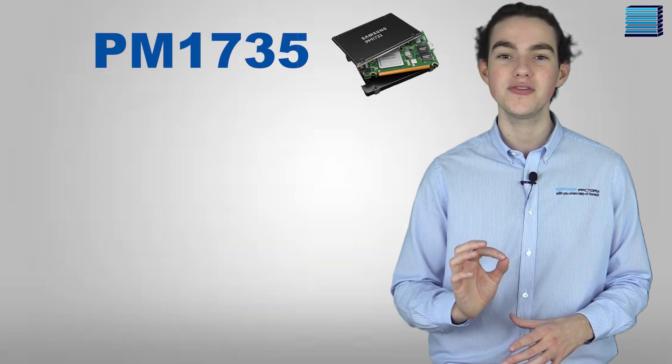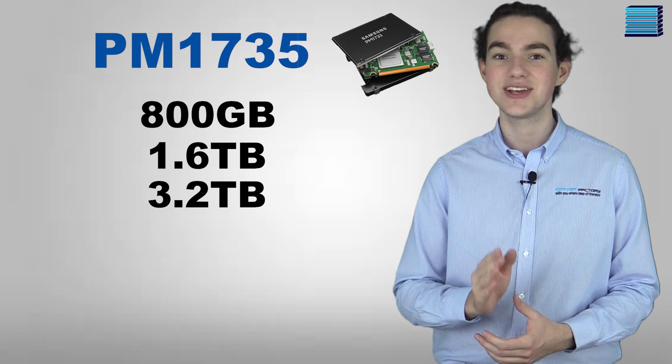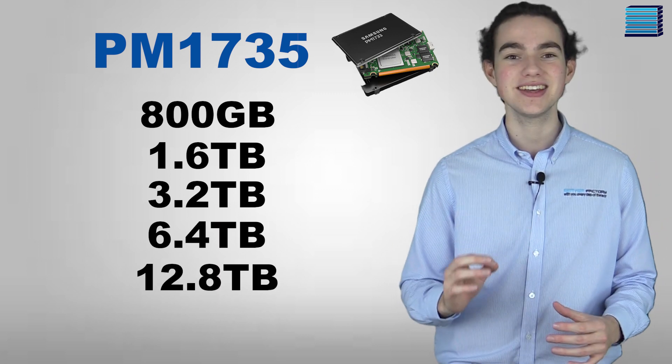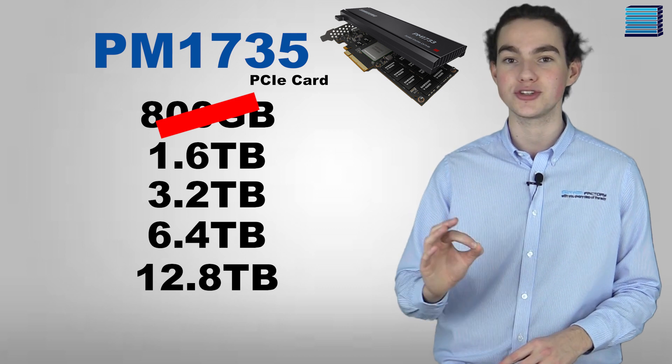They are also available in a PCIe card form factor with capacities ranging from 2 terabytes to 15 terabytes. The PM1735 series offers a bit more durability than their counterparts but at the cost of some capacity. The two-and-a-half-inch model comes in capacities of 800 gigabytes, 1.6 terabytes, 3.2 terabytes, 6.4 terabytes, and 12.8 terabytes, with the PCIe card versions offering the same capacities except for 800 gigabytes, which is only available as a U.2 drive.